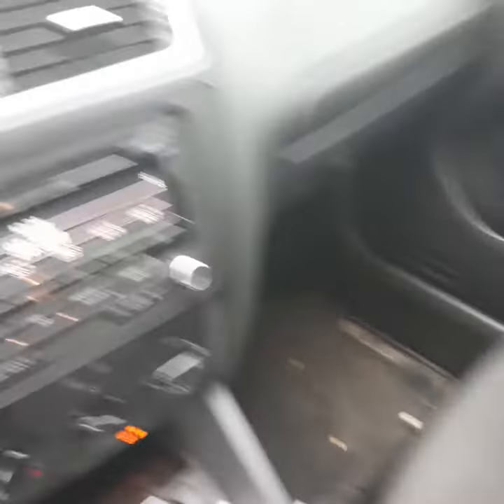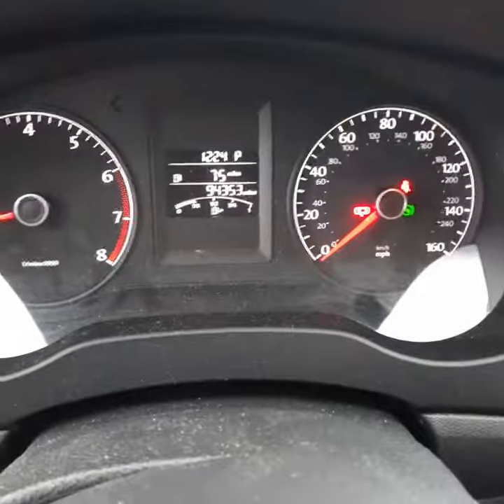This is the inside. There's no rips or tears in any of the seats. This is the driver's seat. That's your control — radio, air conditioning. And that's the mileage right there.